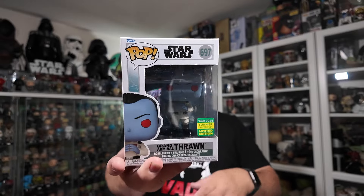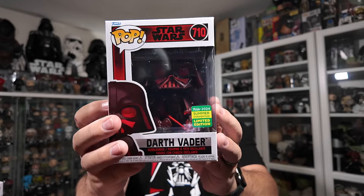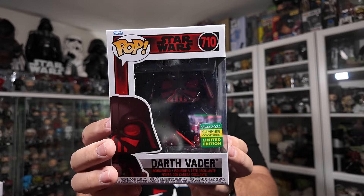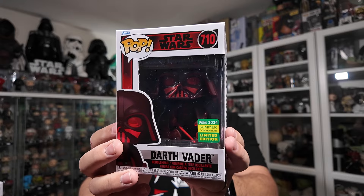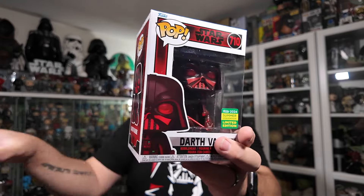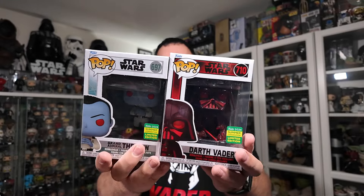The last Funko Pop I picked up at GameStop, and the last item I picked up this month during July 2024, was the SDCC summer convention exclusive Darth Vader, and he looks incredible. This is from the Rogue One hallway scene and he just looks phenomenal — I can't wait to get this one open. I'll be doing reviews on both of these Funko Pops in the next week or so, so stay tuned for those as well.